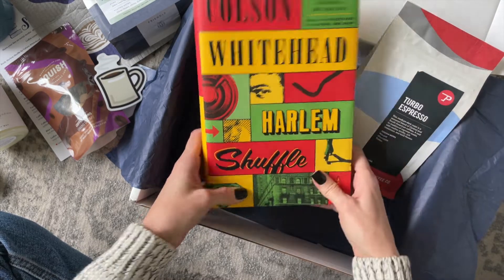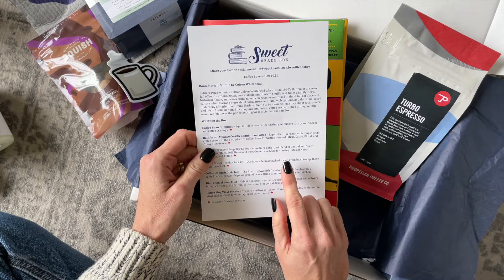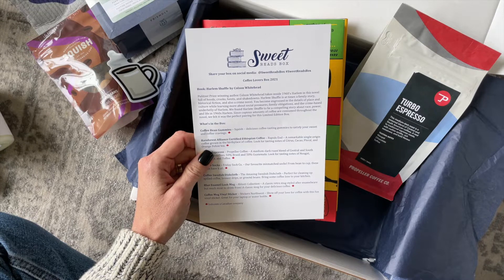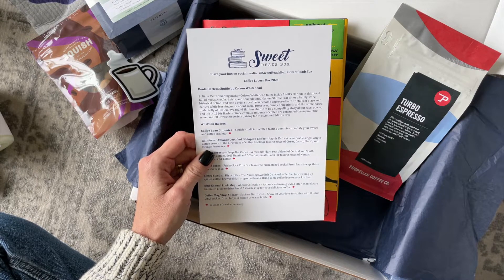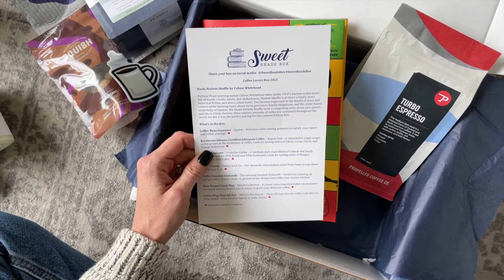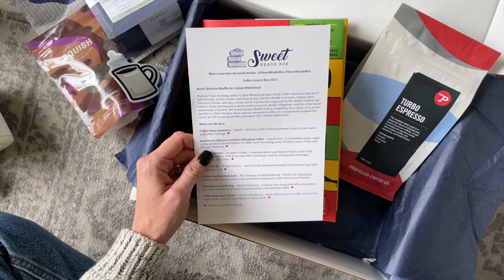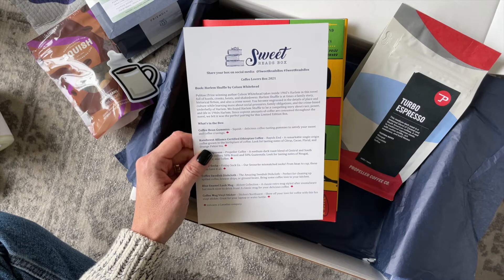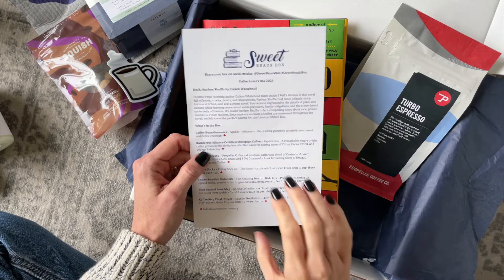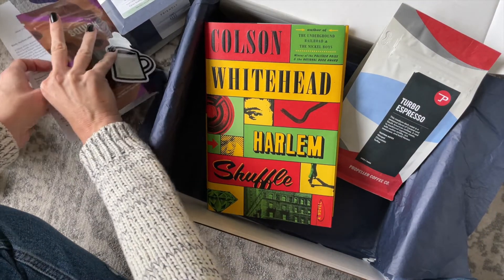And then our book: Harlem Shuffle. Have you guys heard of this one? It's from the author of The Underground Railroad and The Nickel Boys. From the product card: 'Pulitzer Prize-winning author Colson Whitehead takes us inside 1960s Harlem in this novel full of hoods, crooks, heists, and shakedowns. Harlem Shuffle is at times a family story, historical fiction, and also a crime novel. You become engrossed in the details of place and culture while learning more about social pressures, family obligations, and the crime-based underbelly of Harlem.' That really appeals to me — I'm going to do a little more research on this one. Comment down below if you've read it!